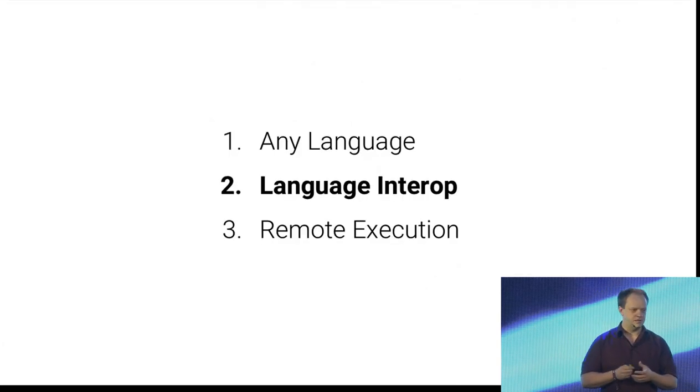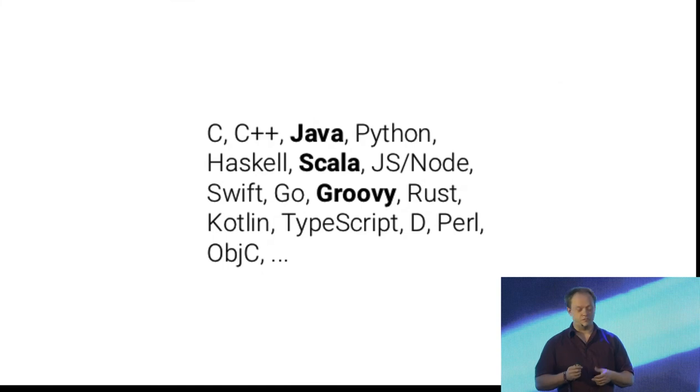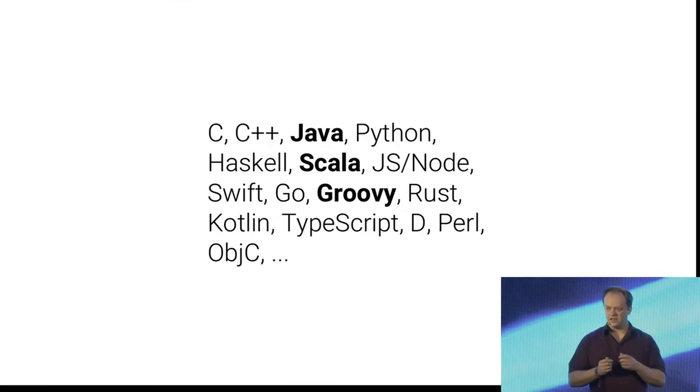How does interoperability work? That's a big topic and I'm only going to give one fairly small example for time reasons. I'm going to focus on Java, Scala, and Groovy — I'm taking these because they all deploy to the Java VM, and also because I do a lot of Java development and I'm more familiar with them.